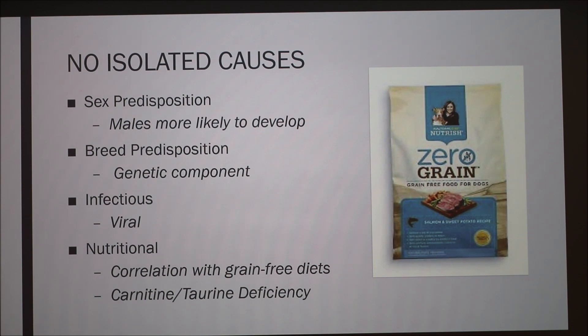Regarding grain-free diets, the ingredient labels can be misleading because ingredients are listed by weight. If chicken is the first ingredient but it's raw chicken meat, it's more than half water — so on a dry matter basis, chicken might not actually be first. That's just the wet weight of the chicken.